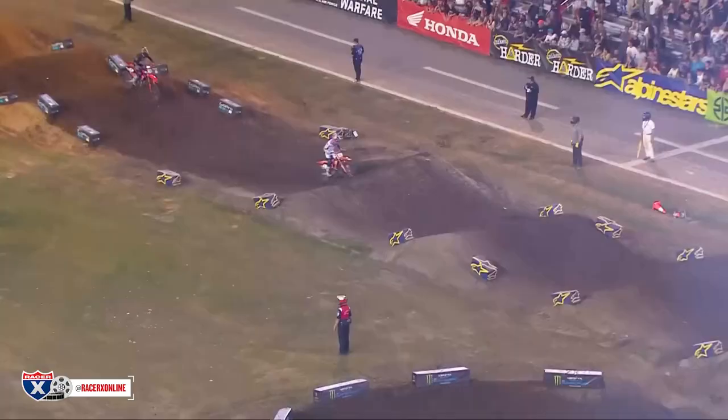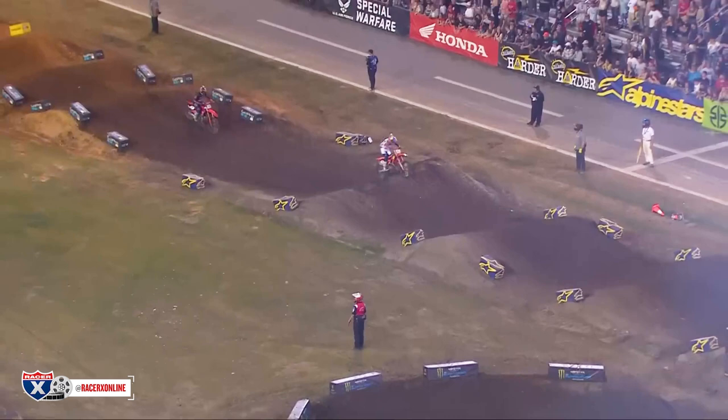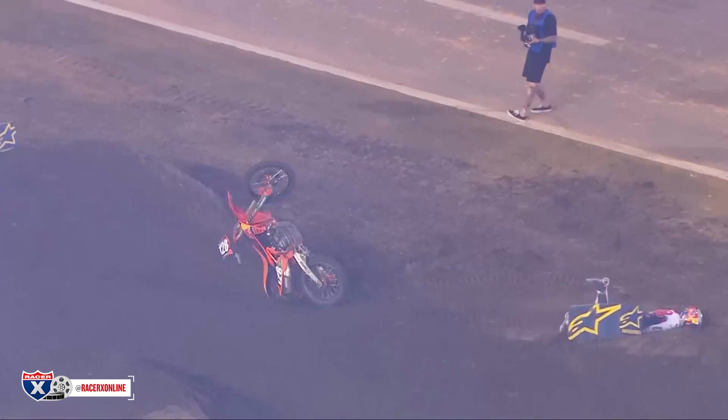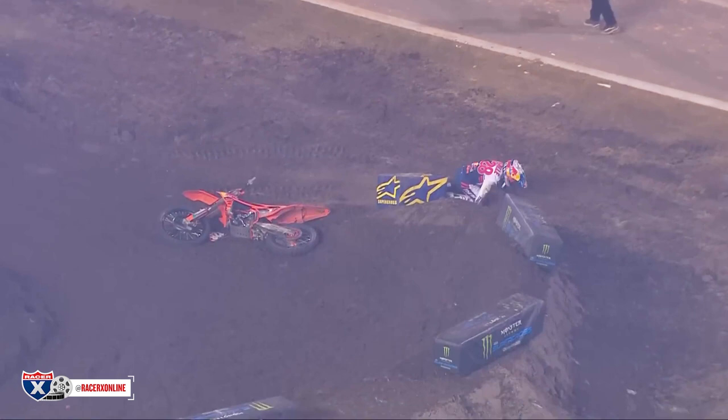And then this unfortunate moment where Tom Vial goes through the front door while he's in second place early in the main event — just a bummer to see, because Vial had been so consistent through the first few rounds of his supercross season. But a nice job here to eject through the front, even though he was clearly going to go down and he knew it. So he just jumped off the front of the bike — a really nice job to not end up getting hurt worse right there. He's going to be okay moving forward, so fortunately that's the good news.